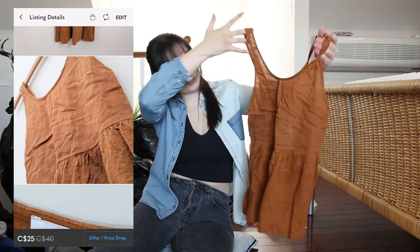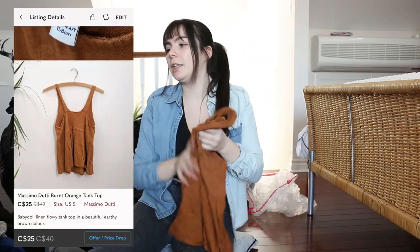Another Mossimo — that's actually quite cute. Brown color is really in right now. I think I might be able to sell that. Okay, so that was everything in the first bag.